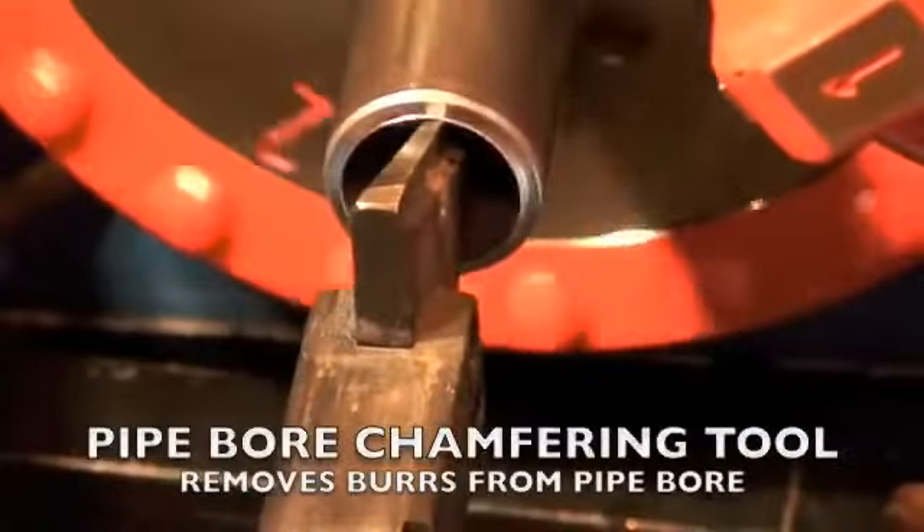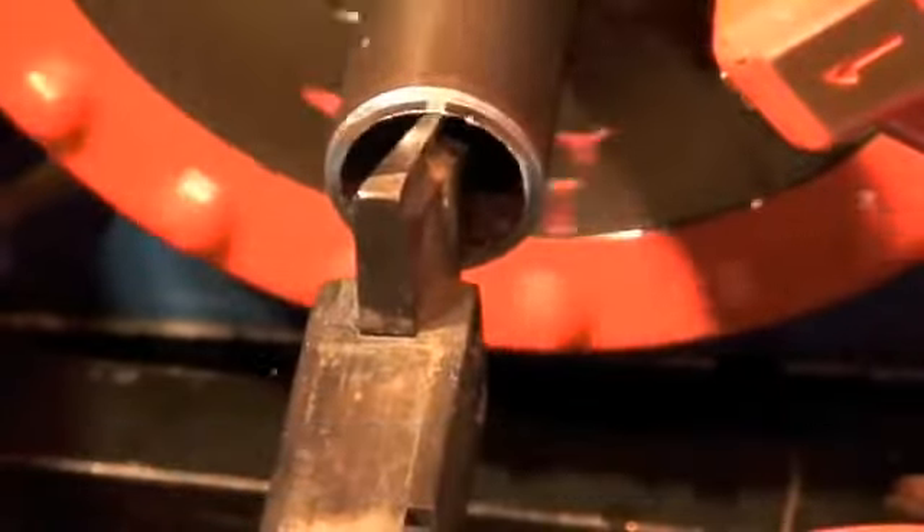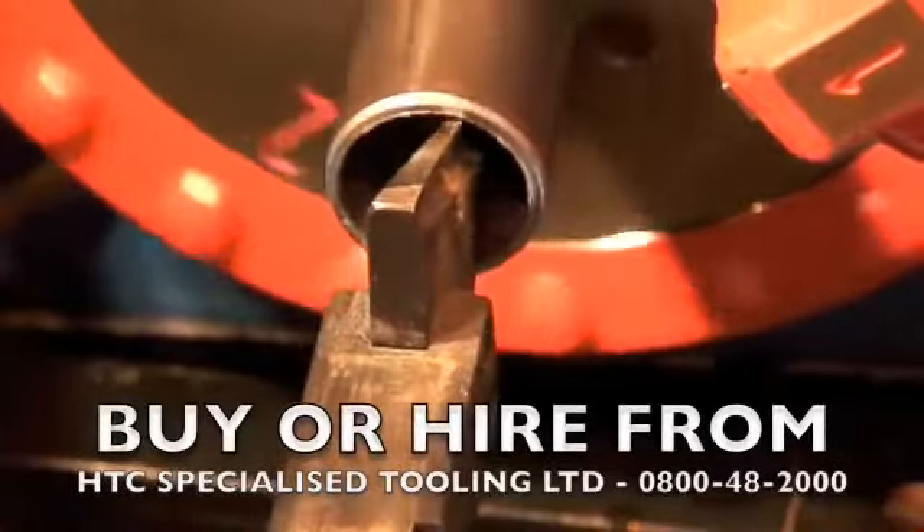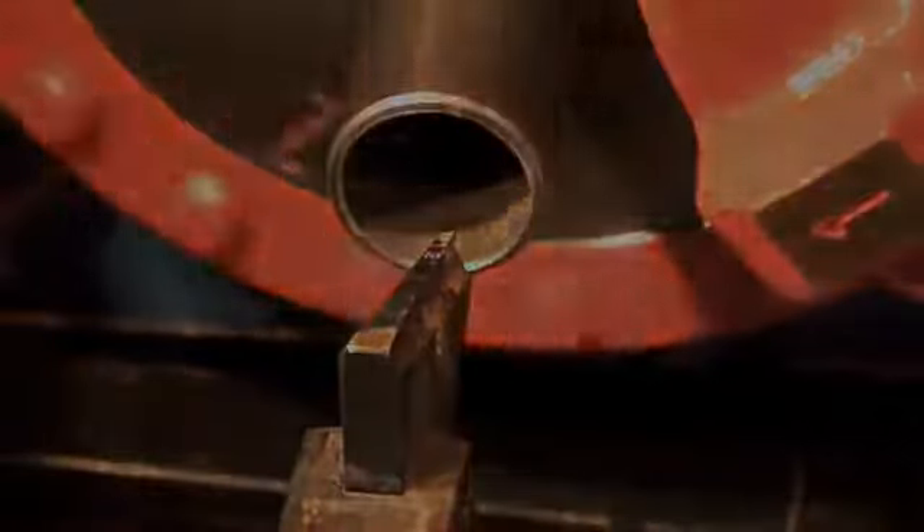When next you need to thread pipe, why not hire one of our excellent Italian made CBC machines from HTC — the hire company dedicated to making the hard jobs easy.